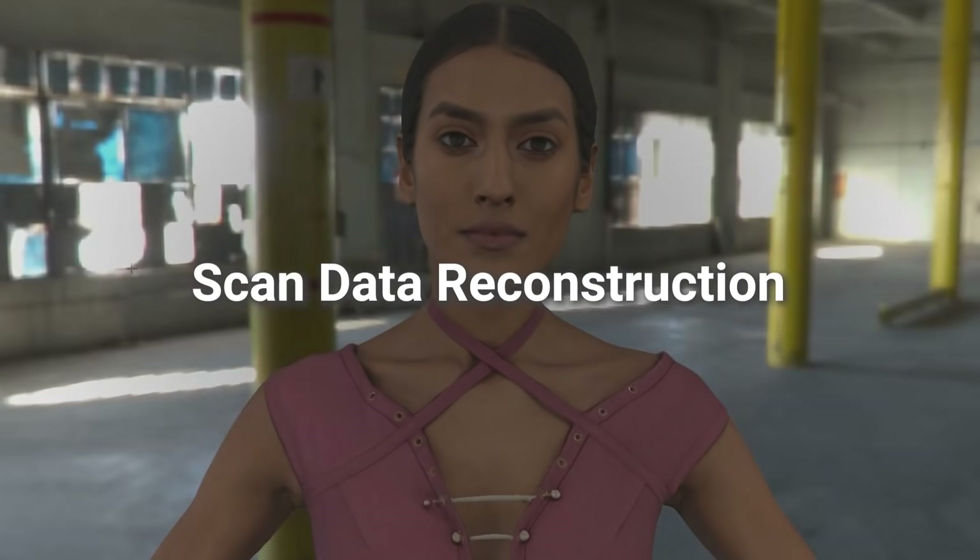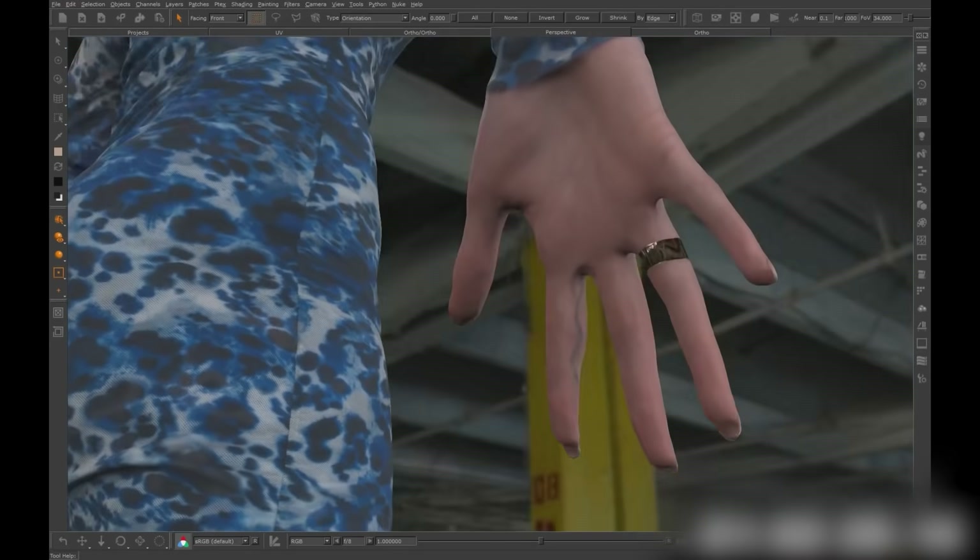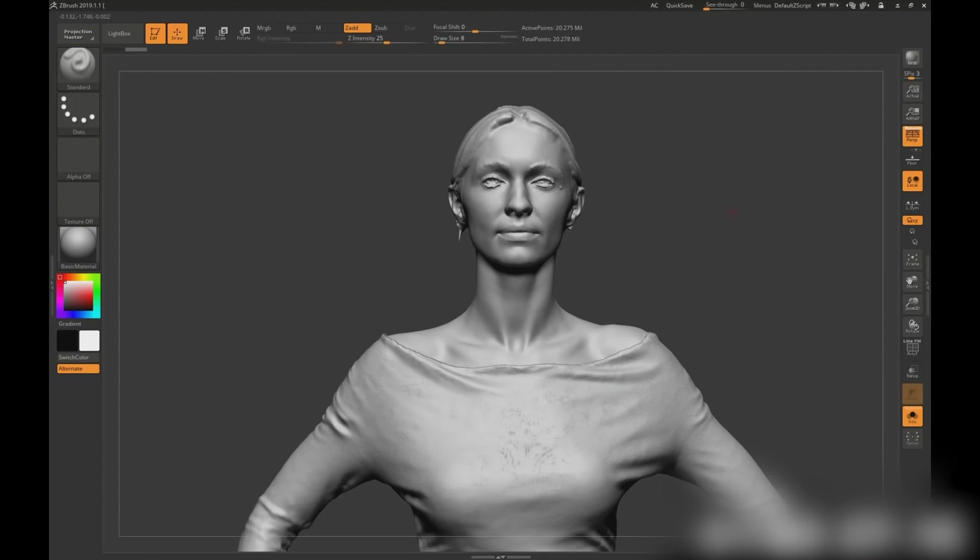The 3D scanning process is not over as soon as that picture is taken — for us at ICVR, it's really just beginning. We take these series of hundreds of images, and it's our job to reconstruct those into a high-quality, photorealistic 3D model.